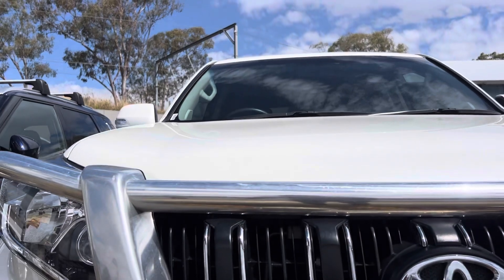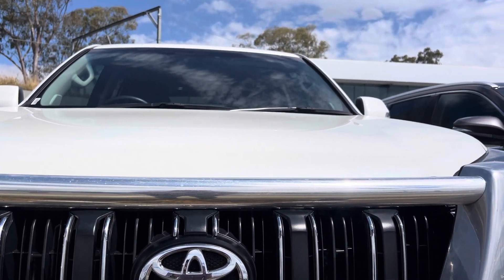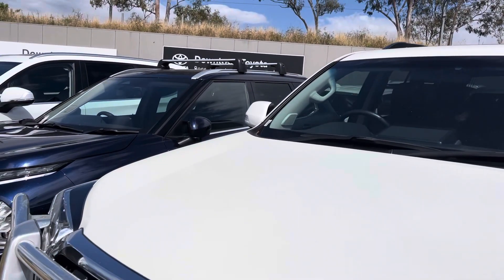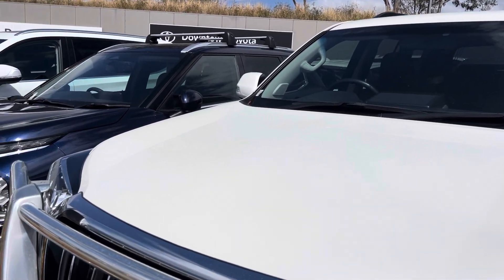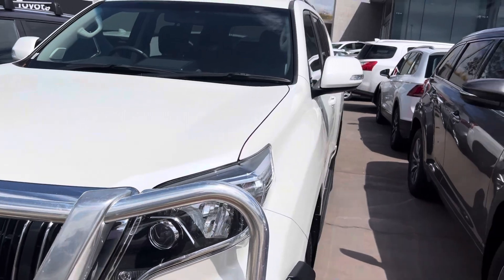We'll kick things off here — just going to show you up the bonnet. As you can see, it's nice and straight, there are no visible dents. We do have an alloy bull bar and a set of spotlights on the front as well, and the paintwork through the bonnet is all in really good condition. It doesn't appear to be any stone chips or anything like that.